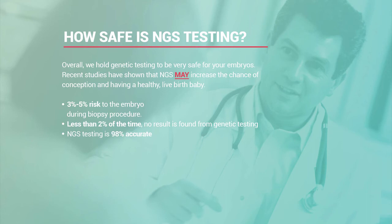Receiving no genetic result happens less than 2% of the time, usually due to embryo quality or biopsy cells lacking genetic material to amplify. In those cases, we have the option of thawing the embryo, re-biopsying, and refreezing—but most patients decline because it's risky and the embryos typically come back genetically abnormal anyway.